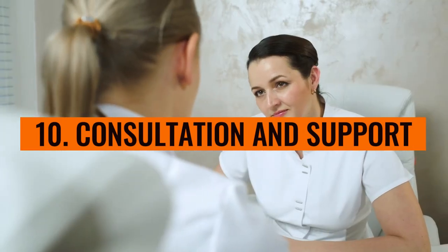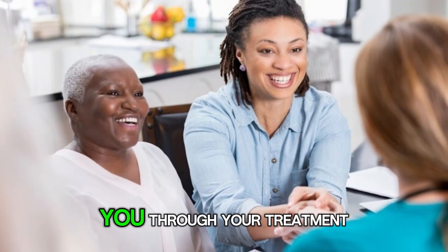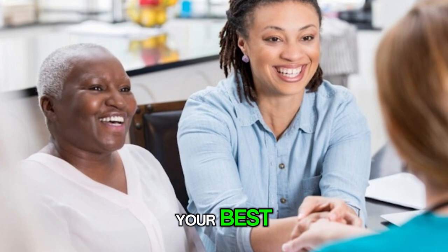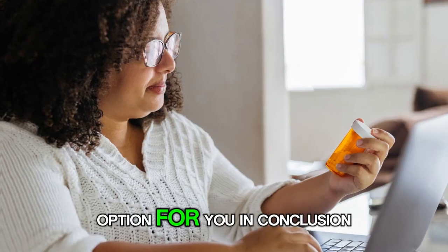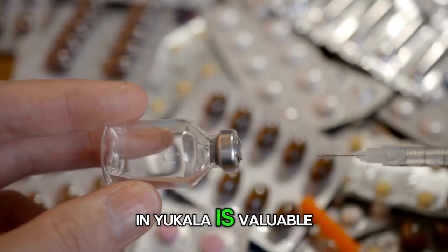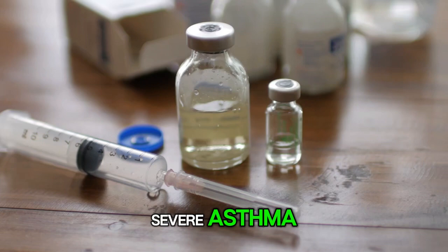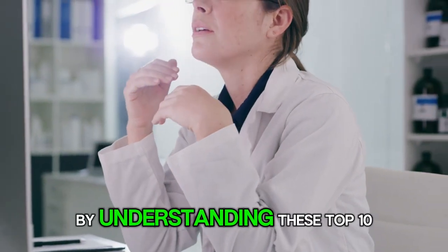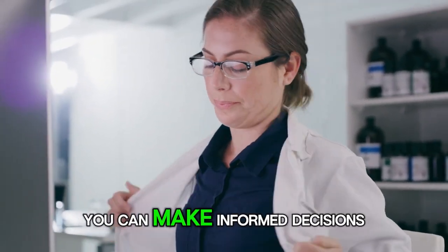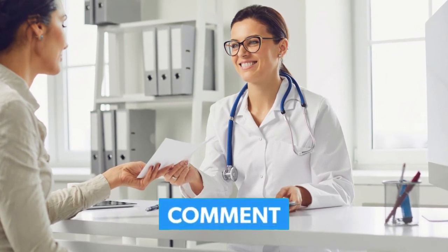Number 10: Consultation and support. Got questions about Nucala? Don't hesitate to reach out to your doctor. They're there to help guide you through your treatment journey and can provide personalized guidance and support to ensure that Nucala is the right treatment option for you. In conclusion, Nucala is a valuable medication for eosinophil-related conditions, offering relief for patients with severe asthma, chronic rhinosinusitis with nasal polyps, EGPA, and HES. By understanding these top 10 facts, you can make informed decisions about your treatment. Remember to consult your healthcare provider for personalized advice and support.